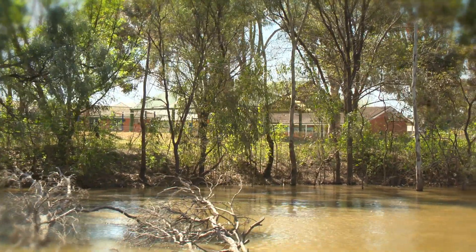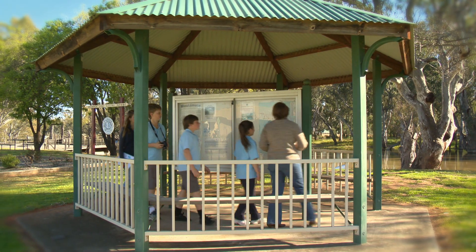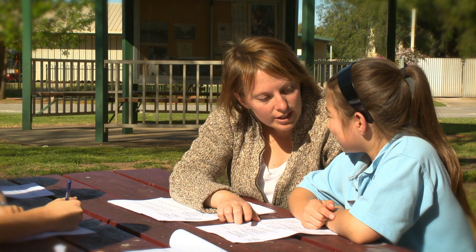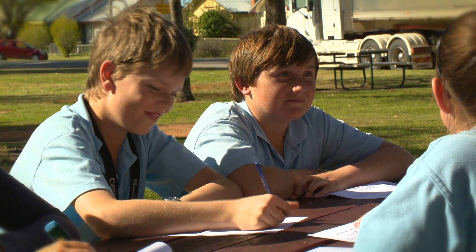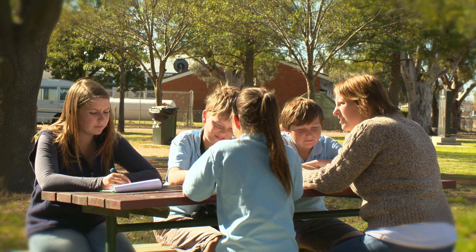Our school is very lucky to be on the riverbank of the Edward River. It gives us an outdoor learning space that we utilise quite a lot. The children have a strong connection — a lot of them live along the river or undertake leisure activities along the river. As a school we've undertaken many learning units to do with water and the connection of families in our area to the river, and that's been a wonderful way for us to place learning in a really meaningful context for our children.